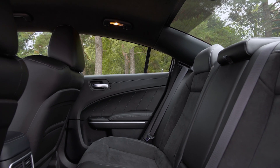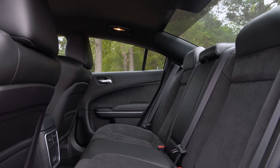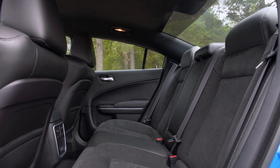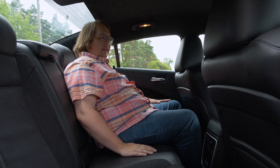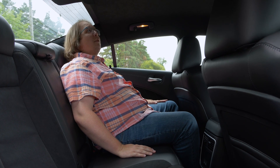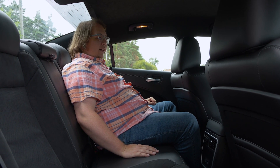One of the perks of a Charger is the fact that you've got back seats in your muscle car, and these are actually quite comfy. They're really squishy and soft. Good legroom — not amazing, this is an old platform — but I'm actually quite comfortable back here. Headroom's a little tight, but otherwise I could really relax.